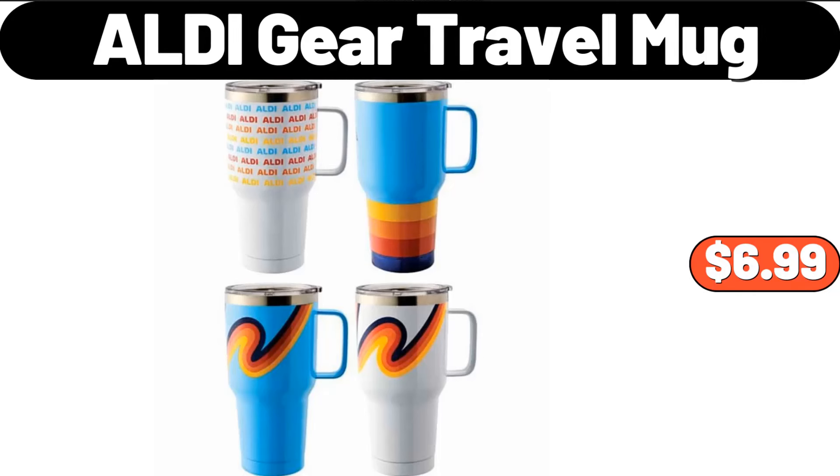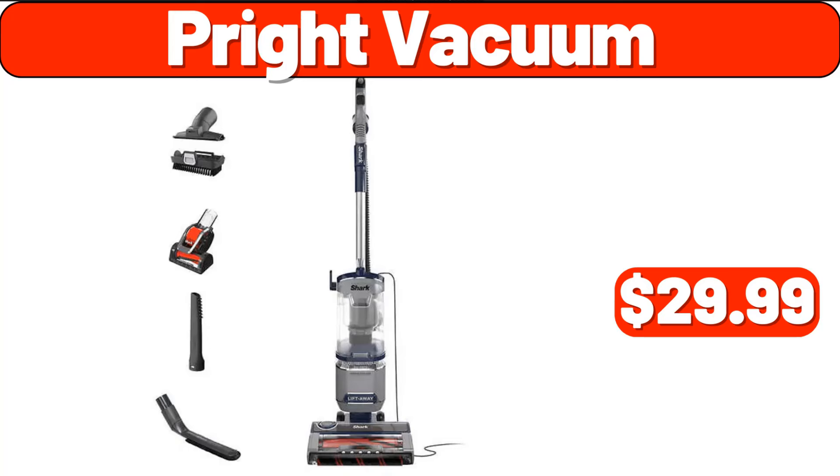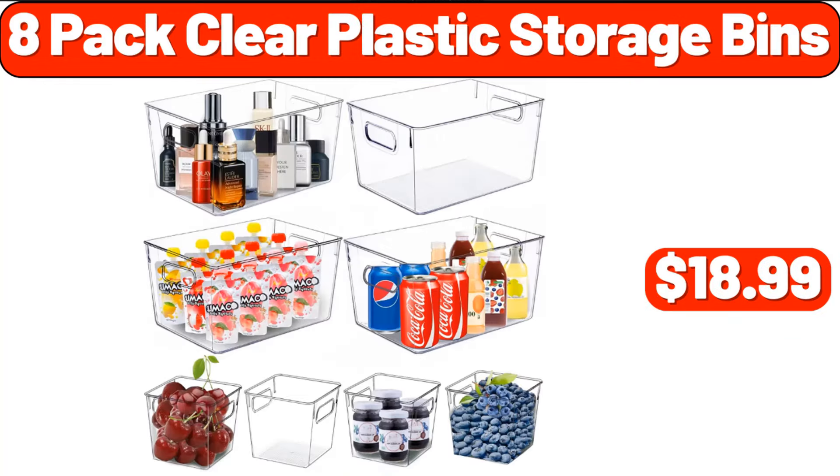ALDI Gear Travel Mug, $6.99. Love and Fresh Hawaiian Sweet Rolls, $2.69. Pryte Vacuum, $29.99. Copia 8-Pack Clear Plastic Storage Bins, $18.99.